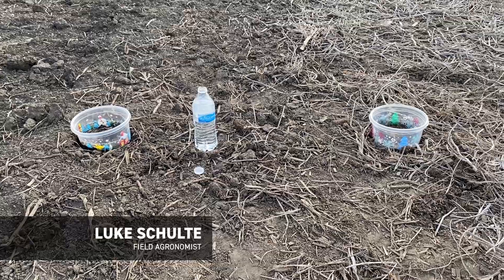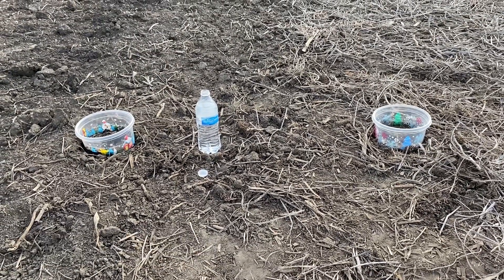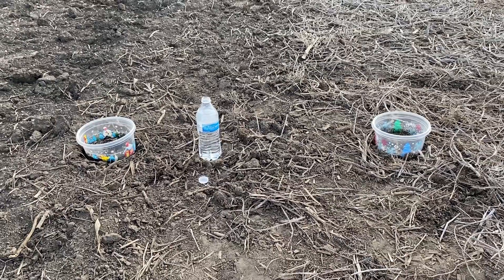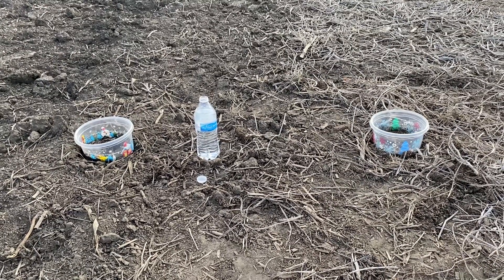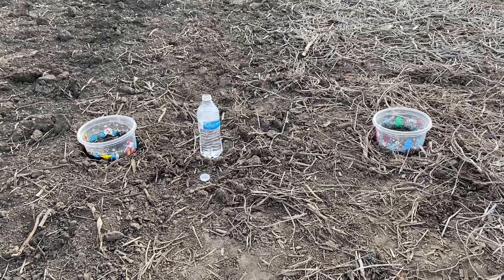Today is April 27th and we're looking at how tillage practices impact the ability of our soils to accept water. Many of us are looking at a forecast in the coming days where rain is potentially going to be heavy with thunderstorms.